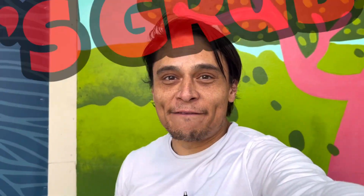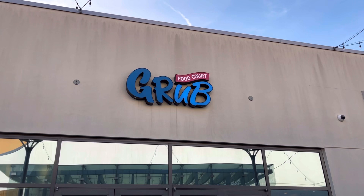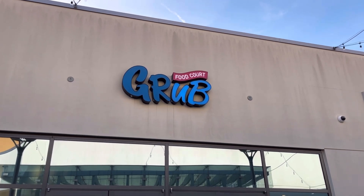In this episode of Let's Grub, I'm going to show you where to get a great pork tonkatsu, grab a pretty good boba, and get a really good dessert. We are here at The Source in Buena Park, and on the third floor you're going to find the food court.